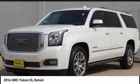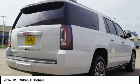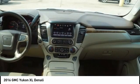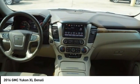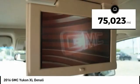In the 2016 Yukon XL. GMC Yukon XL is a great choice for families who need a full-size SUV with maximum seating. The looks don't hurt either. This vehicle has less than 80,000 miles.